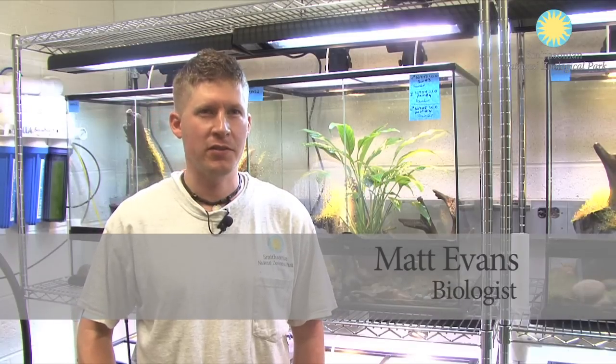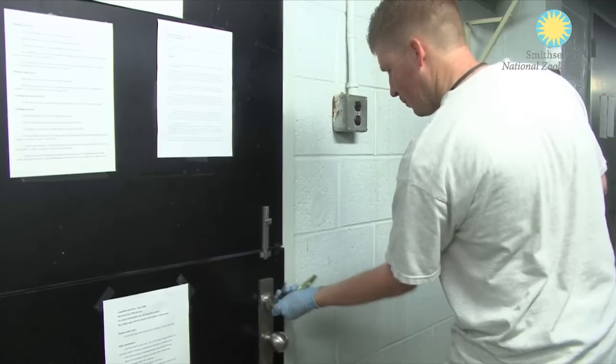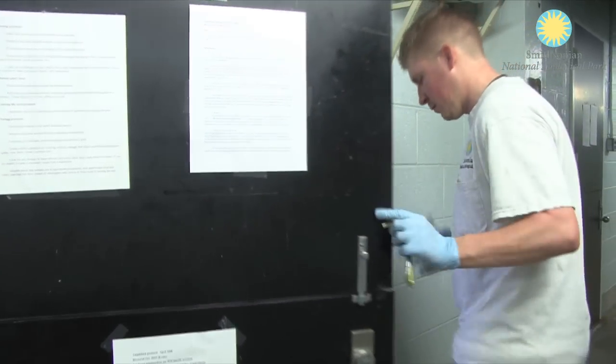My name is Matt Evans. I work here at the National Zoo. I'm the supervisory biologist for the reptile house. We're currently standing in the basement of the reptile house. This room is dedicated specifically to the breeding and propagation of Panamanian golden frogs.